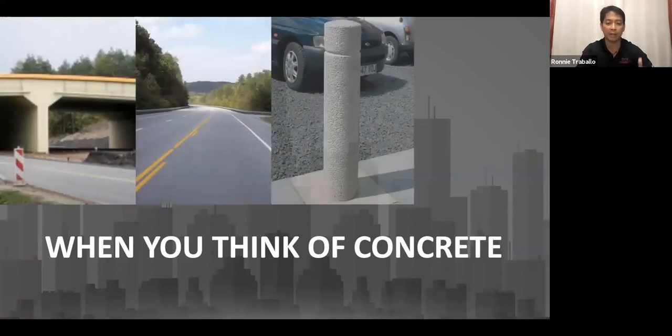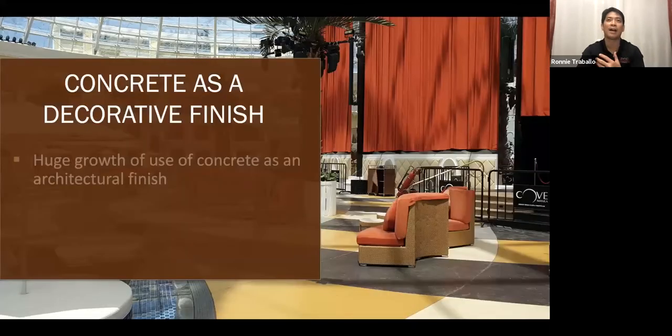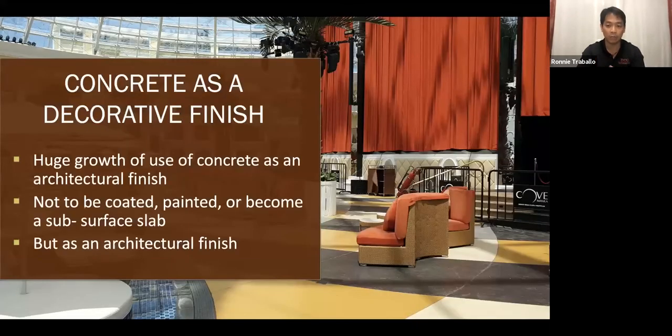When you think of concrete here, it's generally used as a structural material for making bridges, making roads, structures for houses. But in terms of decorative concrete, like what you see in the picture, it's still very much in its infancy stage. Usually, a concrete floor is always coated, always painted, or it becomes a subsurface slab. So for this topic, I will focus on concrete as a finishing material in itself — to see how versatile concrete really is, how you can do a lot of things with concrete as a finished product. It's functional, decorative, and value for money.